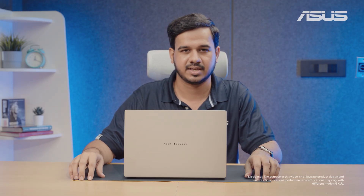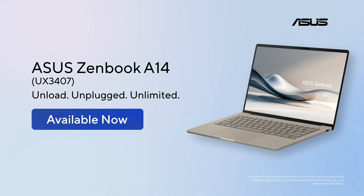In a nutshell, the ASUS ZenBook A14 is extremely lightweight with excellent performance and battery life, an immersive display, and the convenient smarts of AI. That's it — see you in the next one. Thank you.